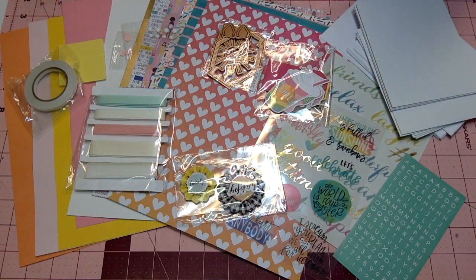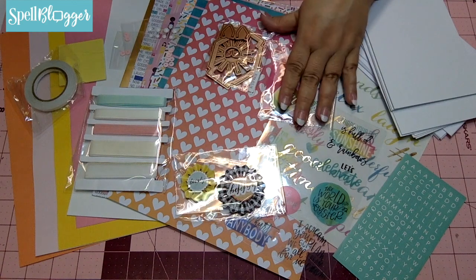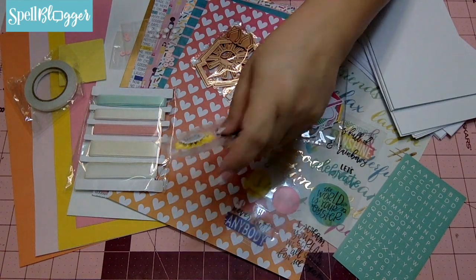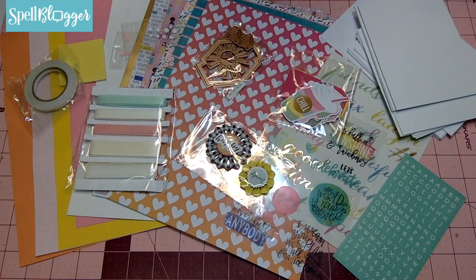Hi friends and welcome to my channel. Today I get to share with you the Spellbinders July 2018 card kit of the month. I'm so excited because of all these beautiful bright colors.